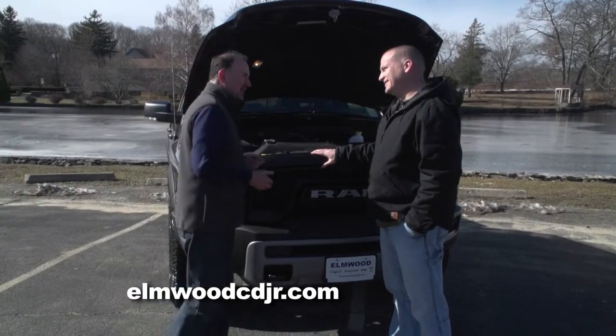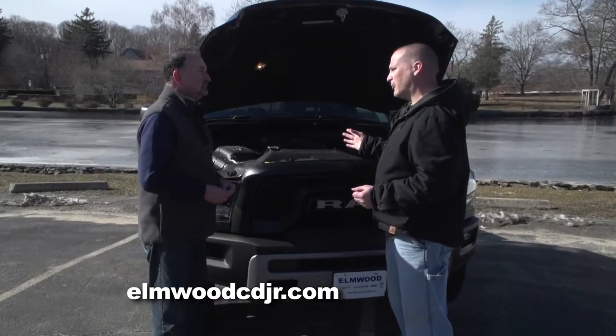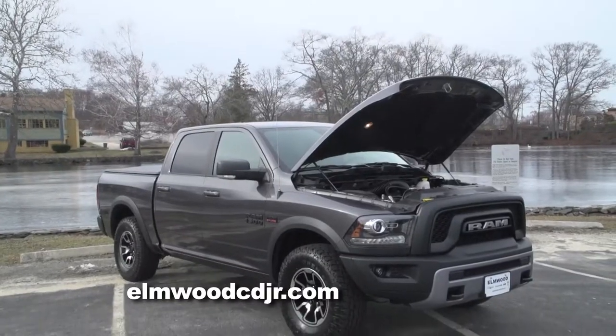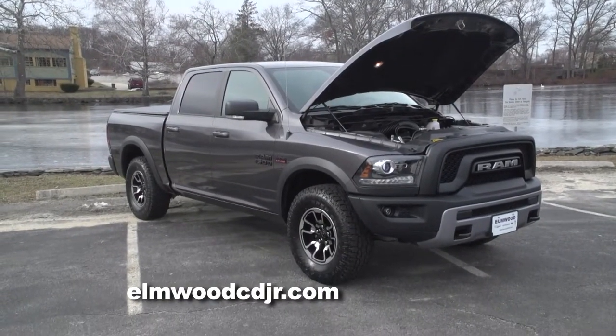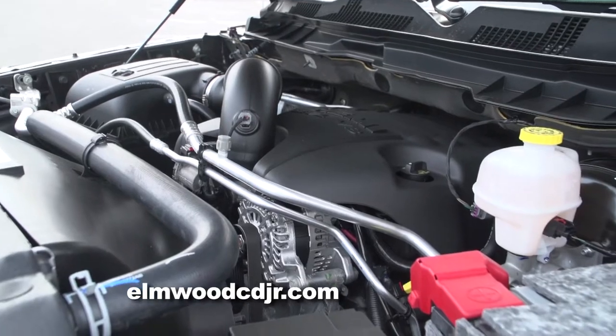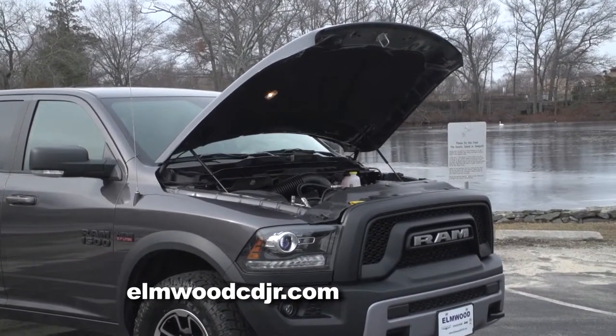And true to form, you've got the Hemi. There are actually two power plants available on the Rebel: the 3.6-liter Pentastar V6, which generates almost 300 horsepower, and the legendary 5.7-liter Hemi, which generates almost 400 horsepower. Most of these trucks are going to be paired up with that Hemi engine, and that Hemi engine tows over 10,000 pounds.